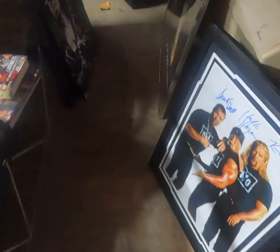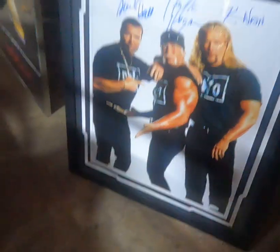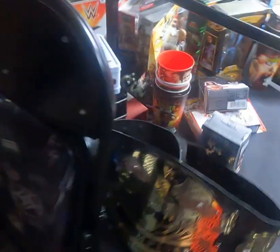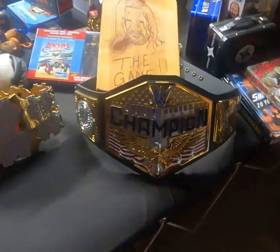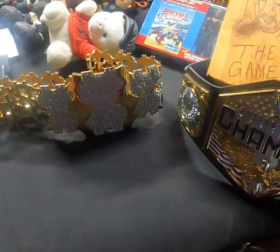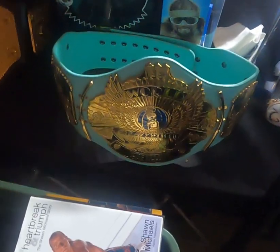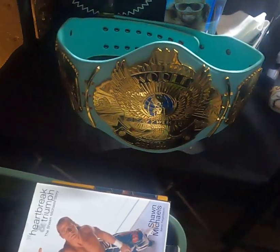My sweet wife blessed me with the ability to buy this collection — she said go ahead and do it. Here's an original NWO signed, JSA certified — Scott Hall, Hulk Hogan, Kevin Nash. There are several replica belts: the United States Championship, the Million Dollar Championship, the Undisputed WWE Championship, the Ultimate Warrior blue WWE Championship — it was WWF then but they don't put WWF on stuff anymore. There's the World Heavyweight Championship, WWE version, held by the Undertaker, Batista, and Rey Mysterio.